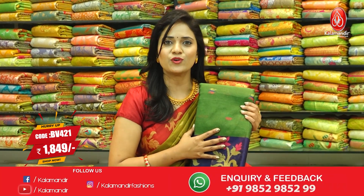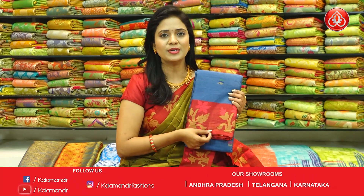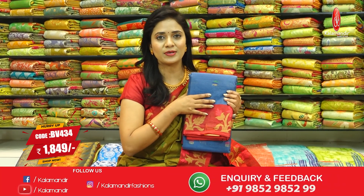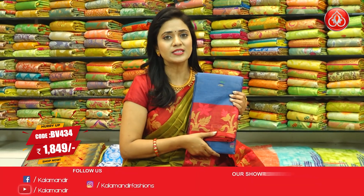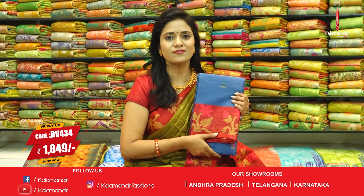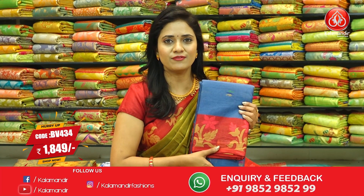Same pattern, blue and maroon combination. All over body floral beauties with multicolor fabric thread highlights. Border contrast medium with floral beauties. Pallu with stripes and floral beauties. Blouse contrast with multicolor fabric thread highlighted floral beauties. Saree code BV434 and price ₹1,849.